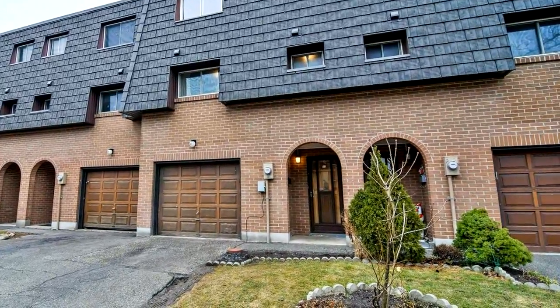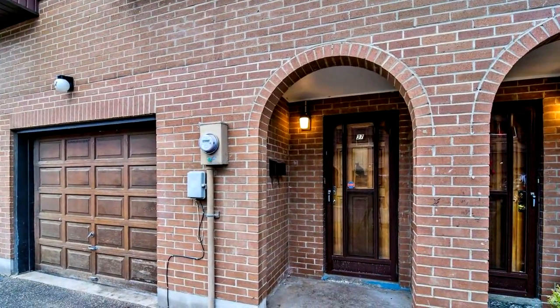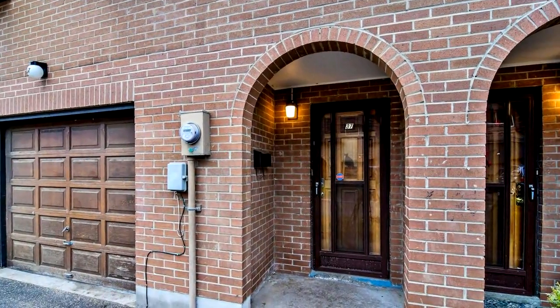The dining room overlooks a spacious living room with 12-foot ceilings and a walk-out to a private yard. Modern kitchen and updated bathrooms.